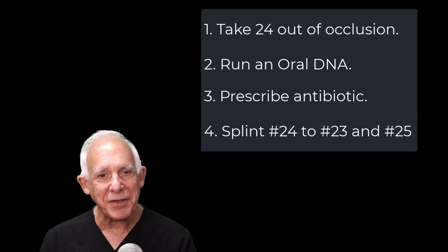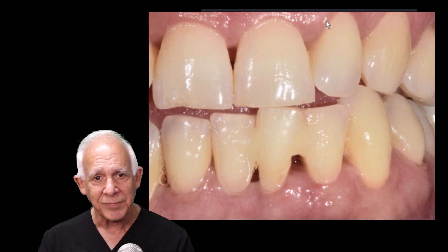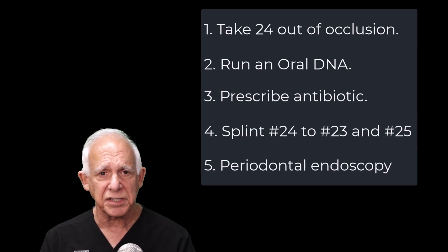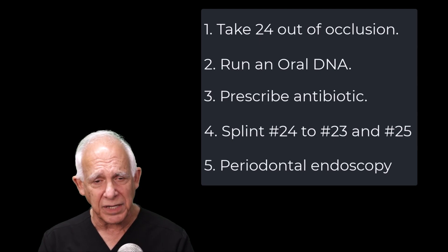So now what's the next step? We're going to splint tooth number 24 to teeth numbers 23 and 25. You can see the composite splint here. Essentially, what we're doing is sticking that loose tooth to the two adjacent teeth. And finally, we're going to do perioscopy — or periodontal endoscopy — which means we're going to clean the root thoroughly. These days, cleaning the root thoroughly means taking an endoscope below the gum line and making sure the root is clean. Then we're adding EDTA to it to take care of the micro islands of calculus that may not be completely removed with the endoscopy, to get the root fully clean.